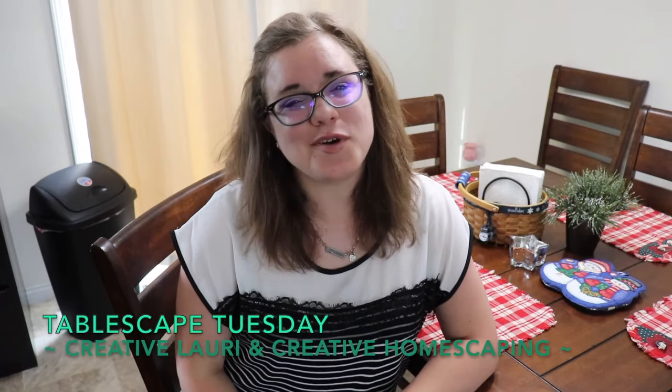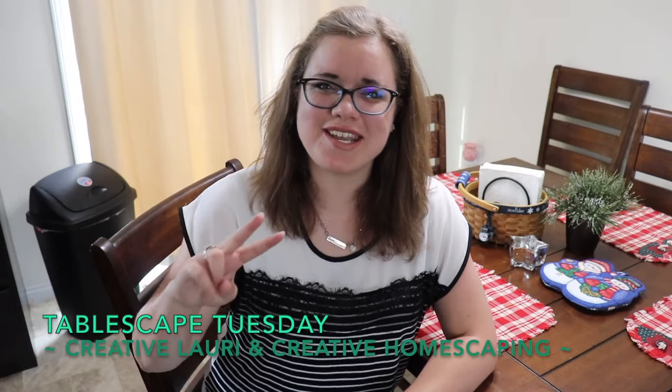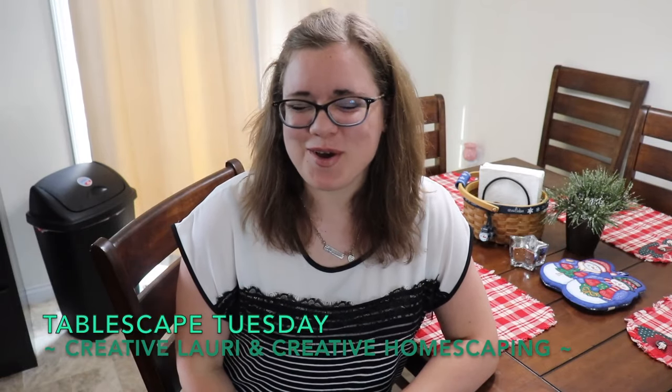This is a challenge that is being hosted by two ladies here on YouTube. The first one is Lori from Creative Lori, and the second one is Pam from Creative Homescaping. I'll be sure to leave a link to both of their channels up in the cards and down in the description box. They do host this challenge fairly regularly and I have participated in some before — I'll leave those linked as well.